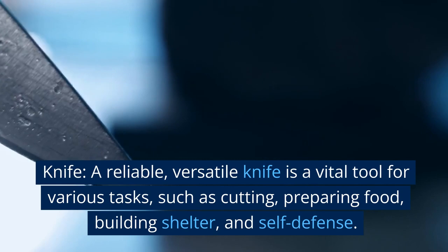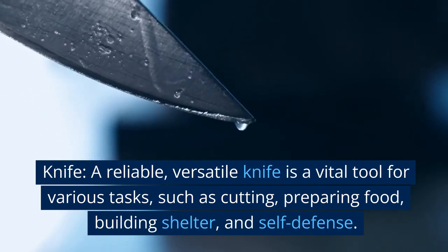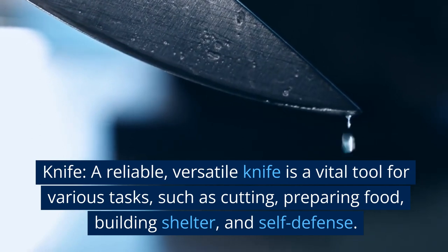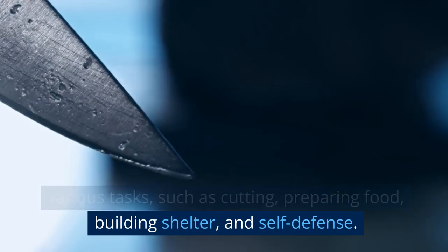Knife. A reliable, versatile knife is a vital tool for various tasks, such as cutting, preparing food, building shelter, and self-defense.